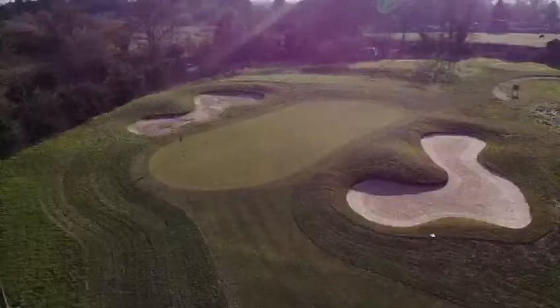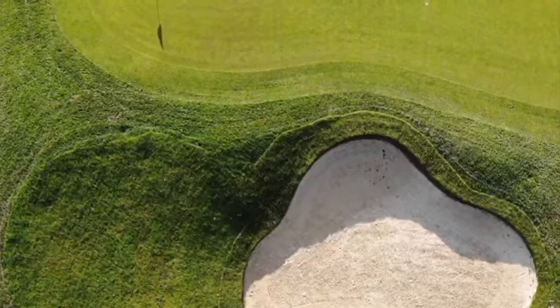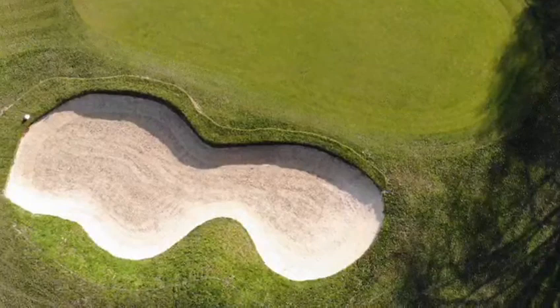One of the main things we've been doing over the last year is upgrading all the bunkers on the golf course. Eight new ones have been completed so far and they're looking and playing a lot better than the old ones — a massive improvement on the original ones.